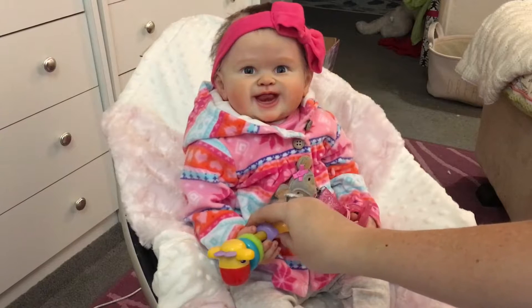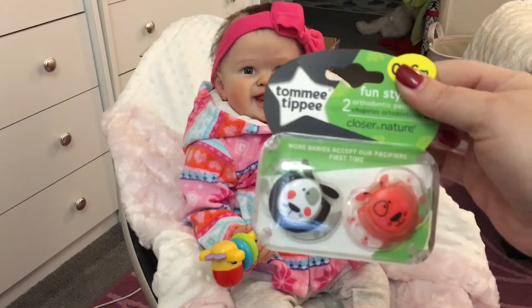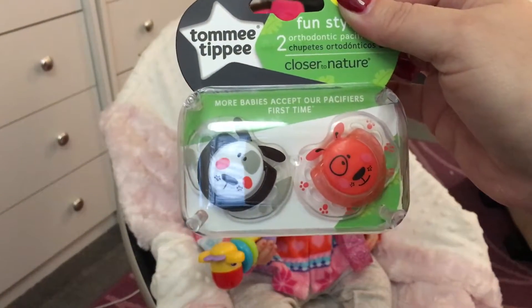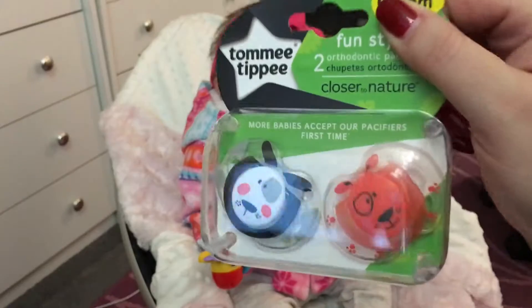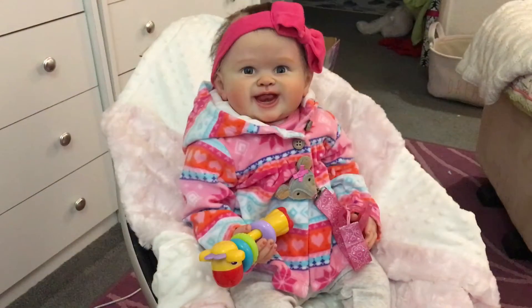I'm really obsessed with toys for her right now. I like to have them out when she's awake so she looks like she's having fun. I got those super cheap at Walmart today. I also picked up some pacifiers — I haven't seen these Tommy Tippy dog ones before, and I wanted them because I'm a sucker for dogs.